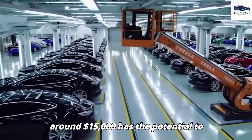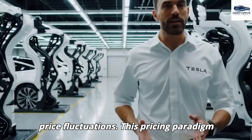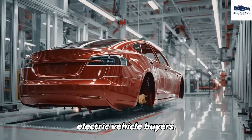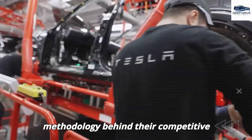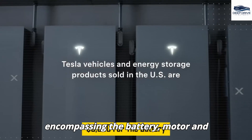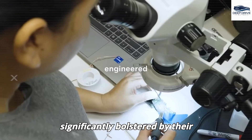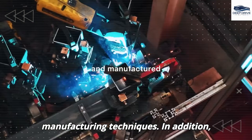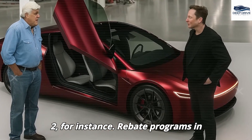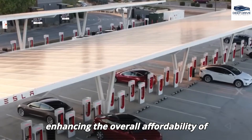The projected pricing of the Model 2 at around $15,000 has the potential to disrupt existing market dynamics, particularly in regions sensitive to price fluctuations, and is strategically designed to attract first-time electric vehicle buyers. Tesla's cost breakdown shows primary expenses encompassing the battery, motor, and assembly aggregate to approximately $9,999. State and local incentives substantially mitigate the effective price — rebate programs in states such as New York have the potential to lower costs further, enhancing overall affordability.